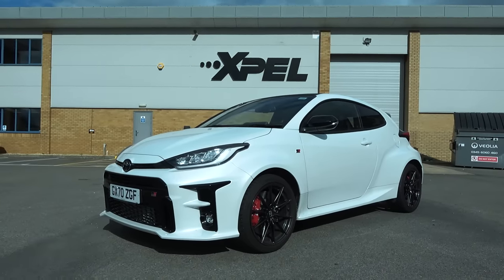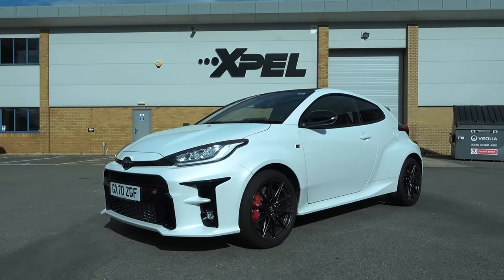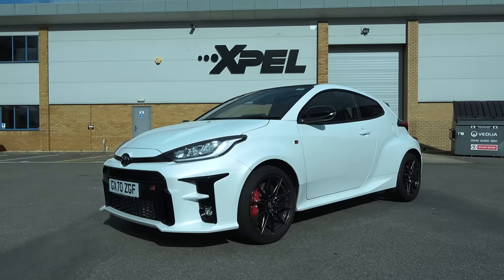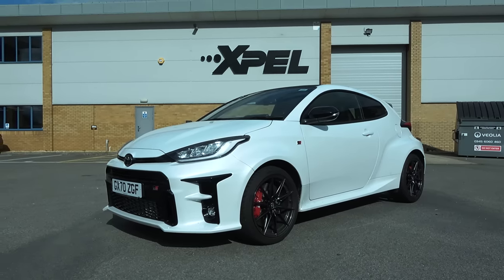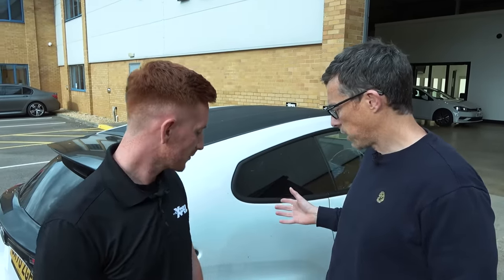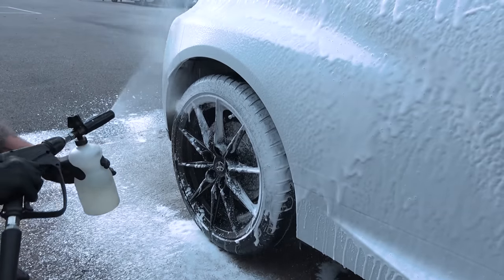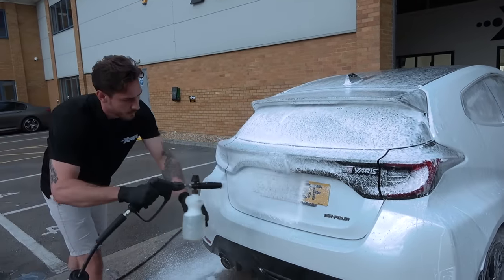I've come to Expel in Biggleswade to get a PPF wrap on my Toyota GR Yaris, but not just any PPF wrap — it's going to be a little bit different. I'm also going to get my paint checked to see if it's any good. I'm here with Morgan Brady who's going to be looking after my car. First we're going to take it in, wash it, fully decontaminate it, and get the paint ready for PPF.